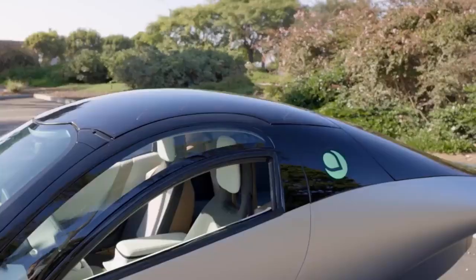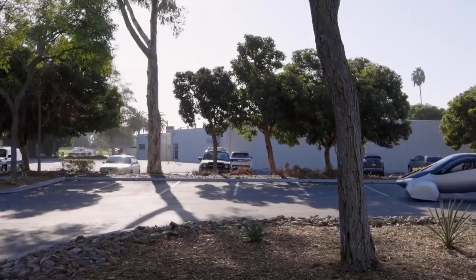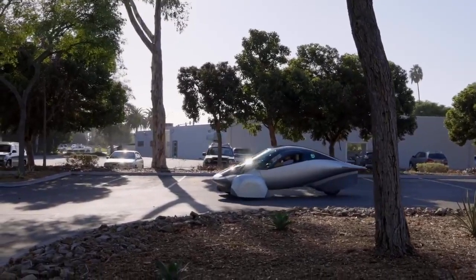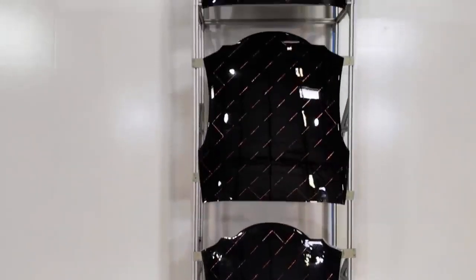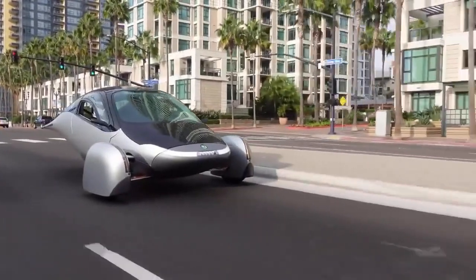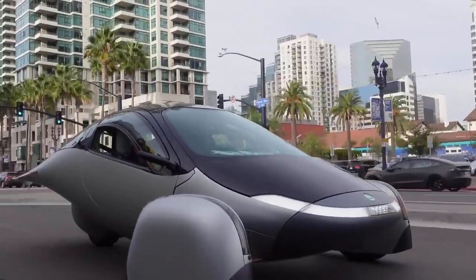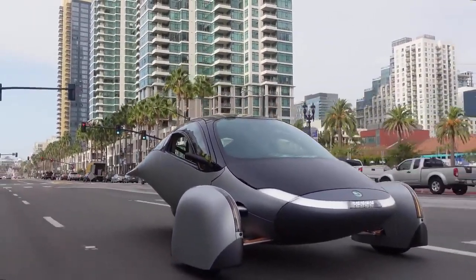Aptera, a startup known for its innovative approach to solar electric vehicles (EVs), has generated significant interest in its production timelines and technological promises. Despite the optimistic tone in much of its communication, there have been increasing instances of cautious language such as 'may,' 'probably,' and 'would,' suggesting skepticism about the certainty of its ambitious goals.